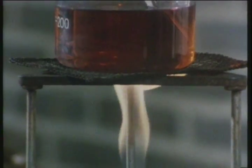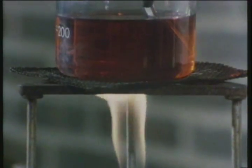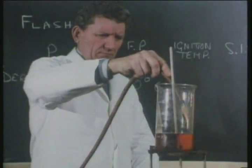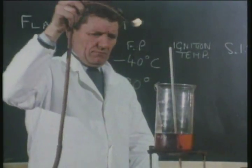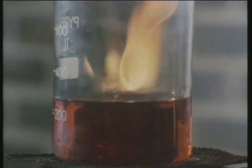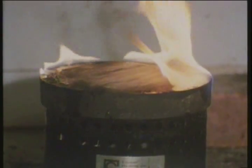The flashpoint is the lowest temperature where a product gives off sufficient flammable vapour so that it will flash if ignited. The ignition temperature is reached when a substance will continue to burn when ignited. If the substance is heated to a still higher temperature, it self-ignites — this is called the self-ignition temperature.